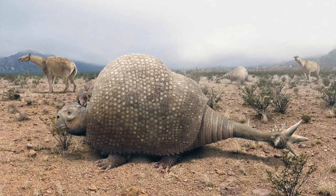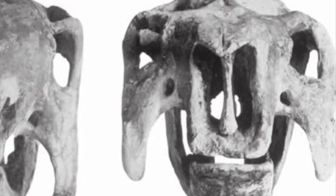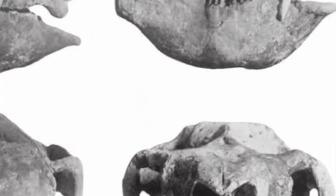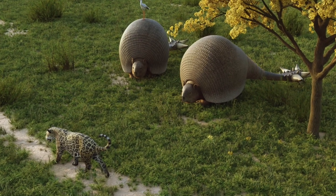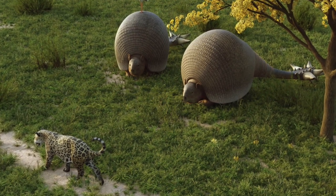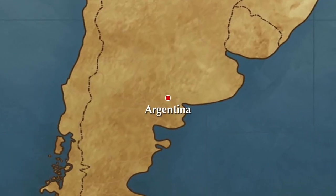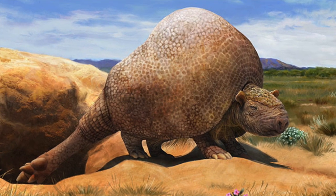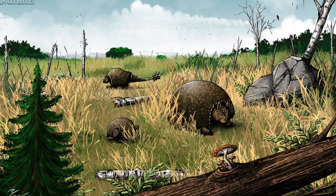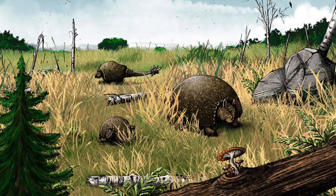Doedicurus seems to have been a more open habitat type of grazer, based on its large body size and teeth perfectly adapted for grinding tough vegetation, such as grass. That said, Doedicurus did live in a fairly interesting environment, originating from the regions close to the south pole, such as southern Argentina. Doedicurus didn't see much ice during the ice age, despite this however, it was still fairly cold, especially for an armadillo.